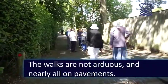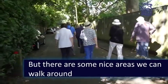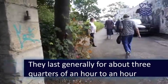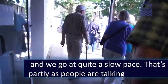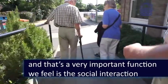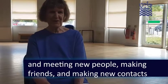The walks are not arduous, nearly all on pavement, but there are some quite nice areas we can walk around. They last generally for about three quarters of an hour to an hour, and we go at quite a slow pace — but that's partly because people are talking, because a very important function we feel is the social interaction and meeting people, making friends and making contacts.